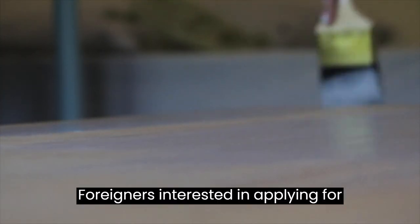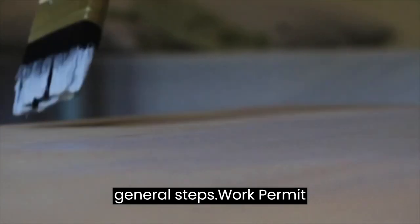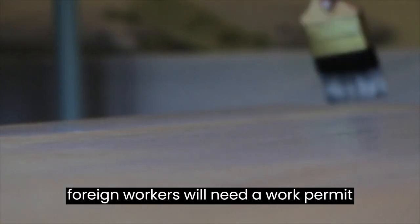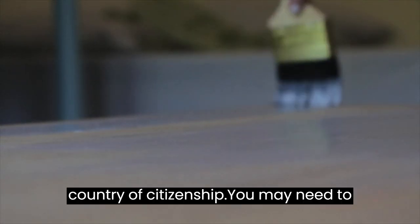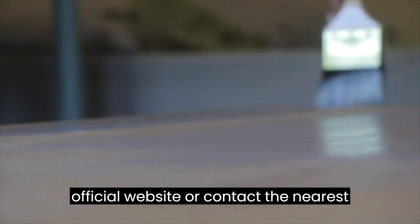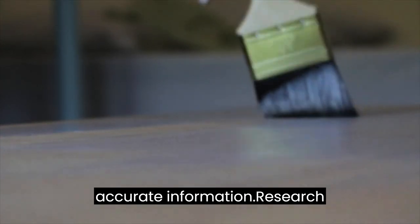Foreigners interested in applying for painting jobs in Canada can follow these general steps. Work Permit: determine if you require a work permit to work legally in Canada. Most foreign workers will need a work permit unless they qualify for an exemption. The type of work permit you need will depend on factors such as the duration of employment, the specific job, and your country of citizenship. You may need to consult the Canadian government's official website or contact the nearest Canadian embassy or consulate for accurate information.